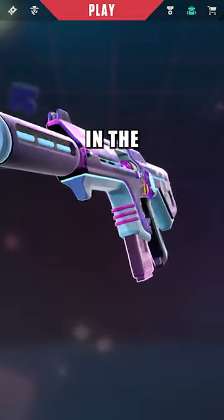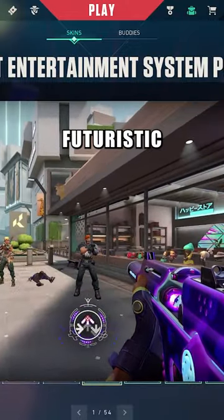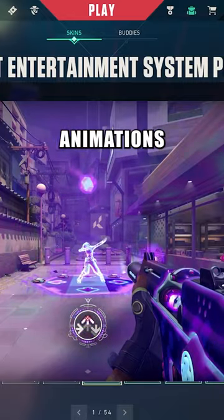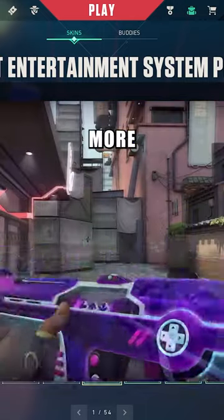Hey everyone, you might be interested in the Radiant Entertainment System Gun Bundle. This set includes some of the coolest skins in the game with sleek and futuristic designs that add personality to your weapons. The animations and sound effects in this bundle are truly top notch, making the experience of using these guns all the more enjoyable.